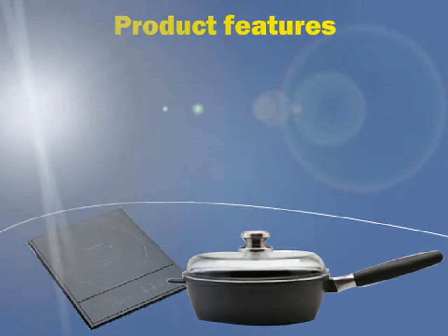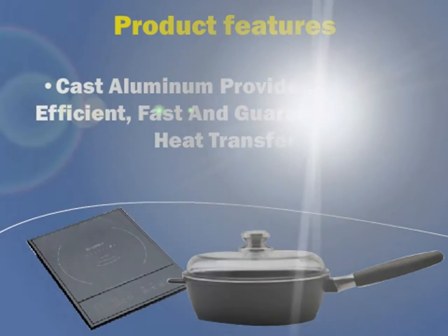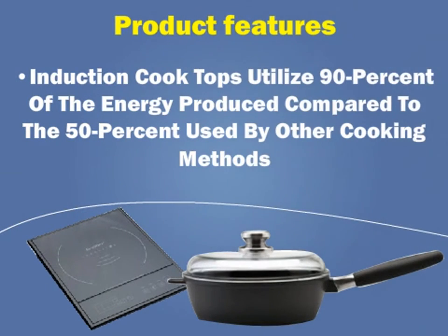Product features include a 3-layer Ferno ceramic non-stick coating that is safe and PFOA and PTFE free. Cast aluminum provides energy efficient, fast, and guaranteed even heat transfer. Induction cooktops utilize 90% of the energy produced compared to 50% used by other cooking methods.